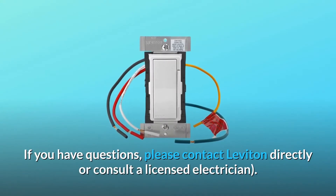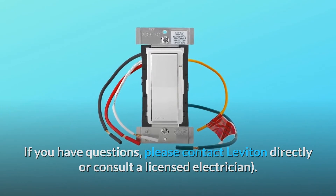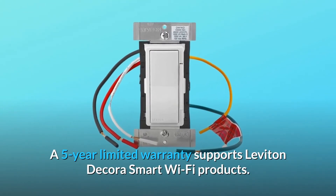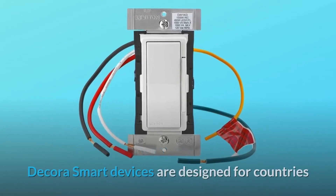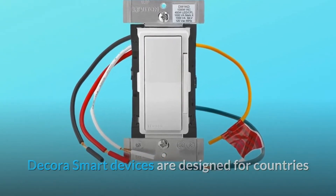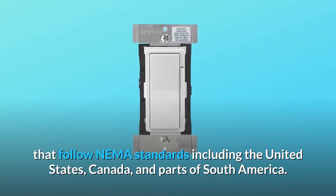If you have questions, please contact Leviton directly or consult a licensed electrician. A 5-year limited warranty supports Leviton Decora Smart Wi-Fi products. Decora Smart devices are designed for countries that follow NEMA standards, including the United States, Canada, and parts of South America.